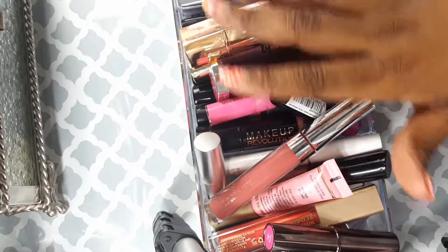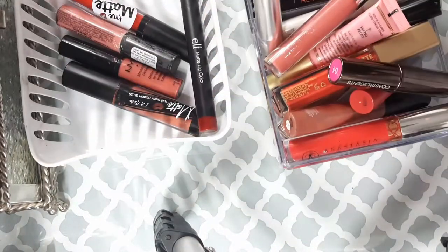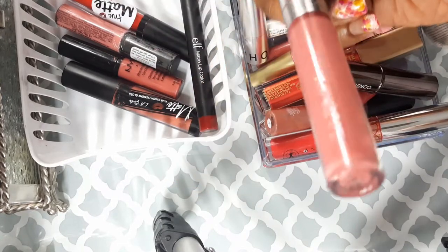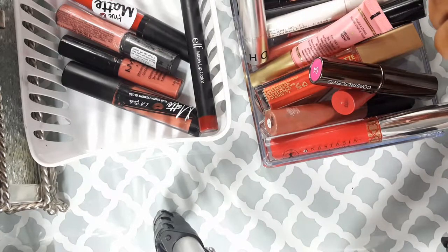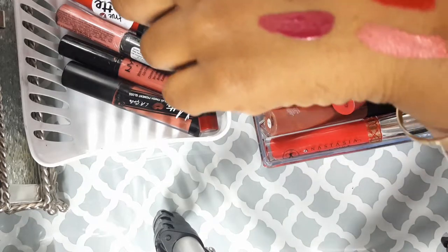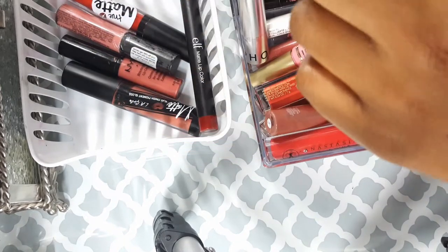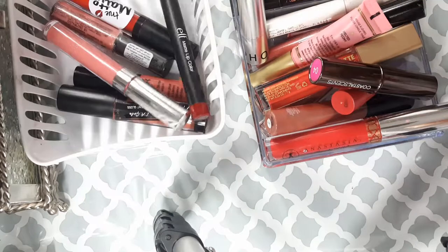This is a lip color from Color Pop in November — I literally think I bought this color because my birthday is in November. It's quite bright and I think I'm going to toss it.